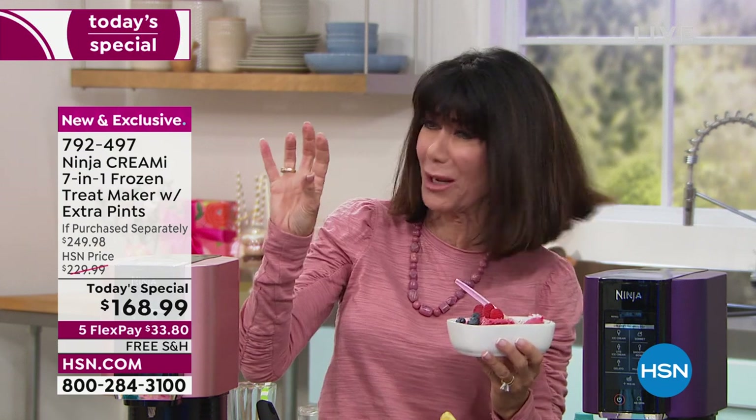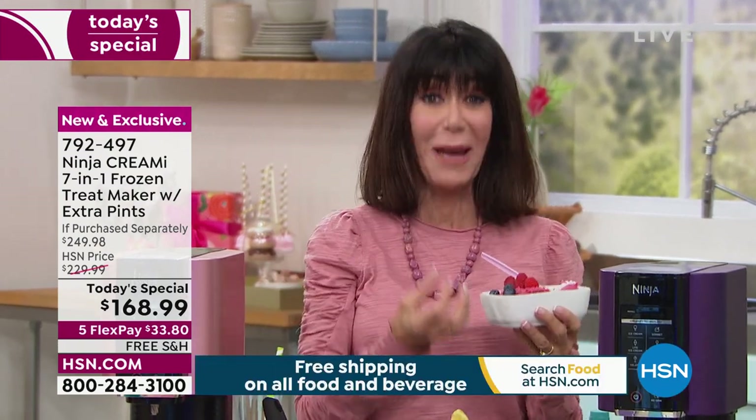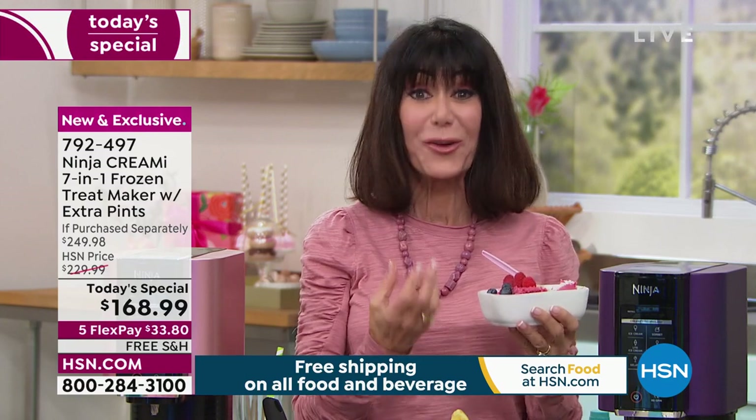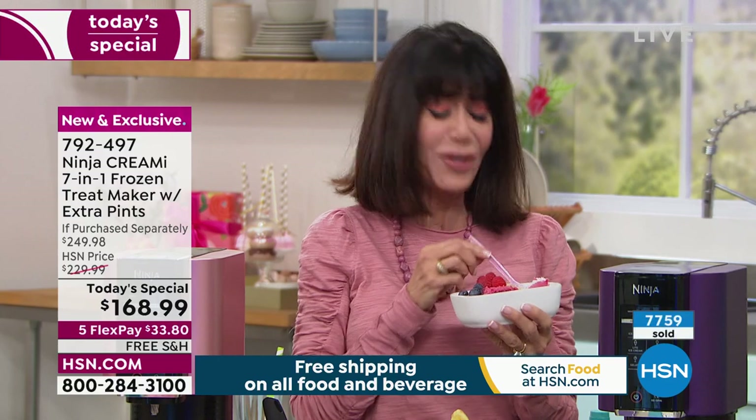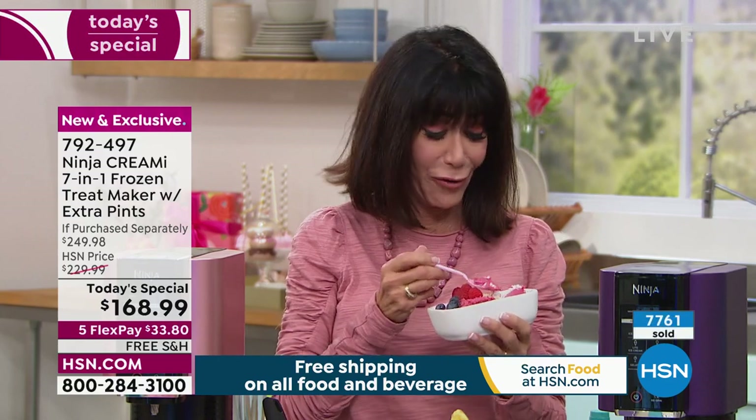Sometimes you buy ice cream at the store and you're like, 'I think it's supposed to be a certain flavor' — but it doesn't even taste like it. When you make it yourself with real ingredients — real fruits, real nuts, whatever it may be — you can just taste the awesome, awesome flavor.